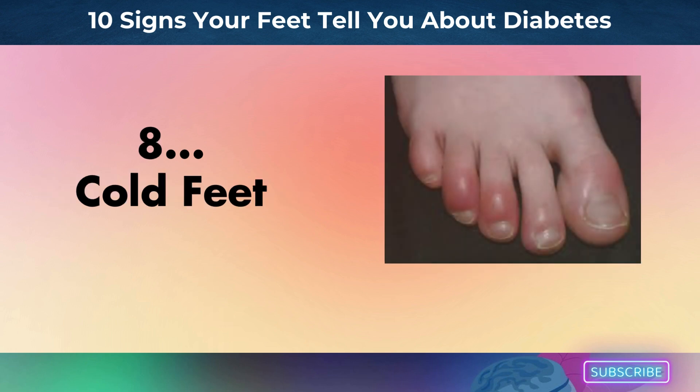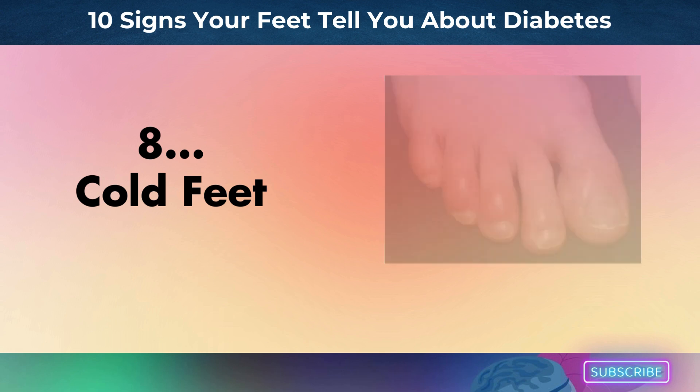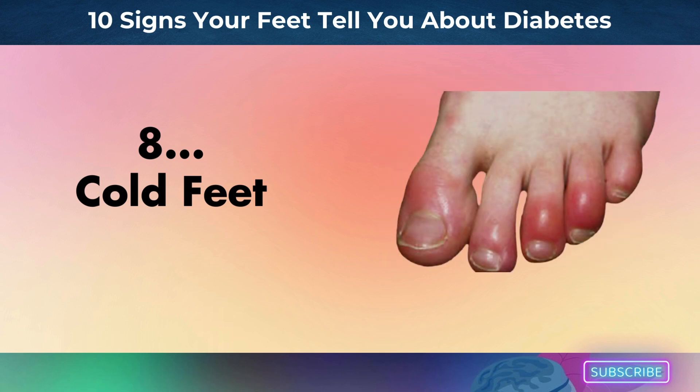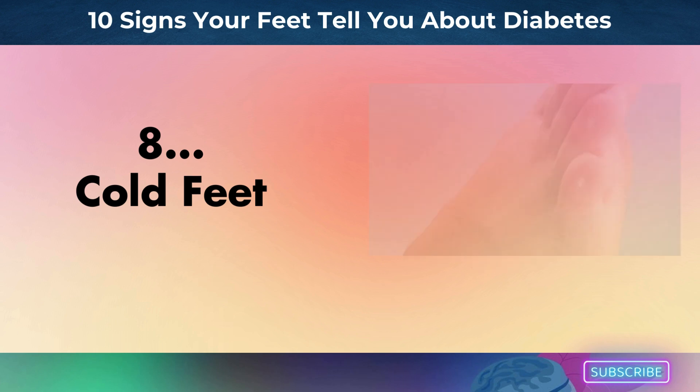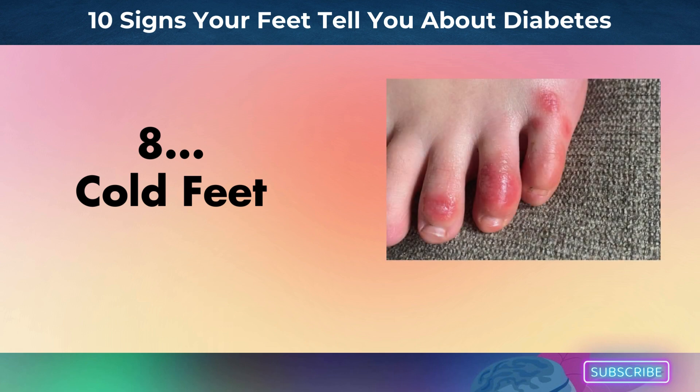Number 8: cold feet. Although cold feet may not seem like much, they can be a major symptom of diabetes because poor blood circulation is a common problem for people with the disease. Over time, high blood sugar levels can damage blood vessels and neurons, reducing the amount of warm blood that reaches areas of the body like the feet and making them feel chilly. Furthermore, diabetic neuropathy, or damage to the nerves, may alter how your body perceives warmth, making your feet feel cold even though they aren't.